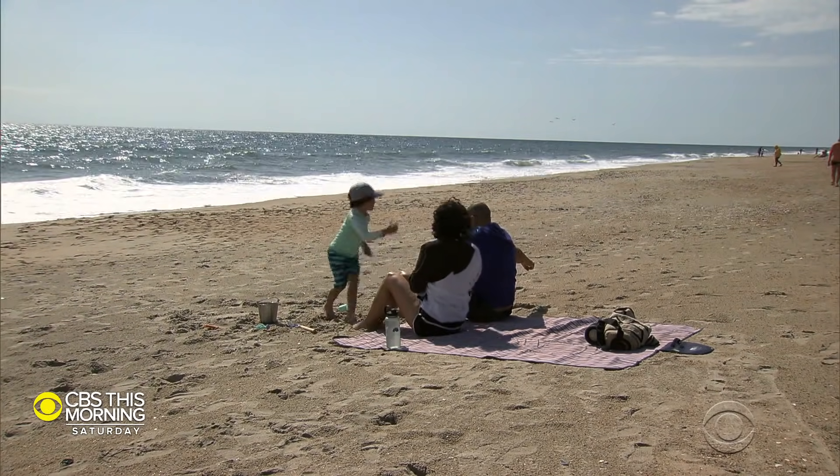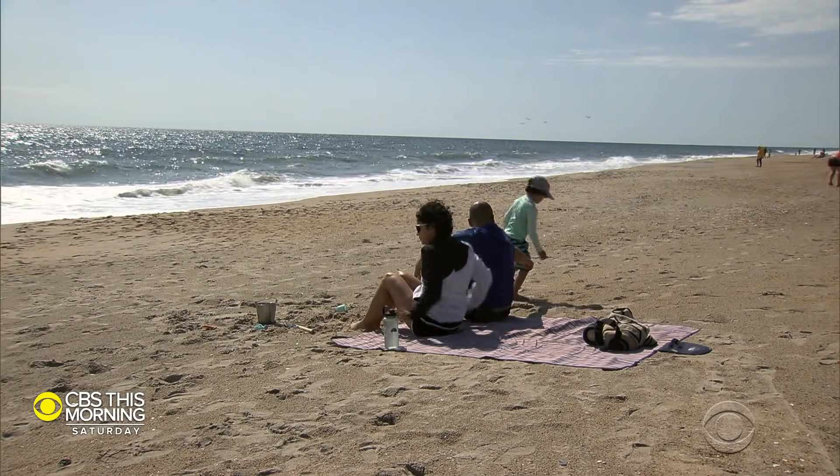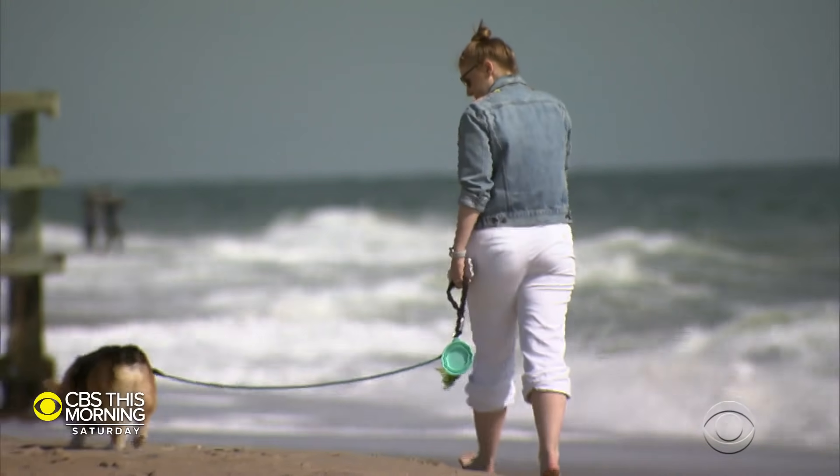What NOAA is trying to do is get people more information so that you're ready for what hazards to expect at the beach before you set your feet in the sand.